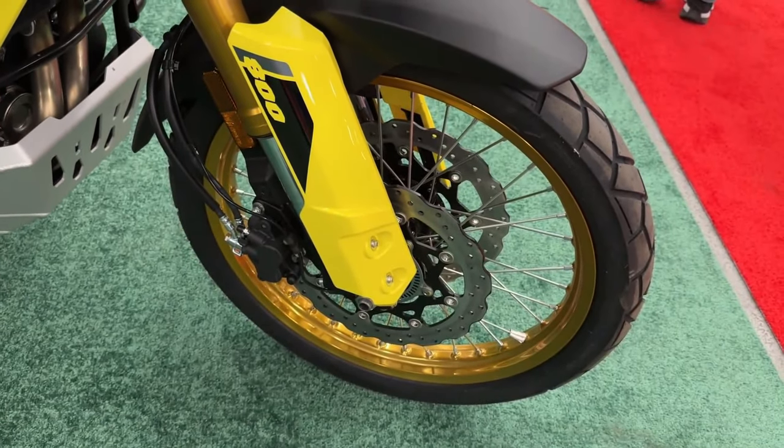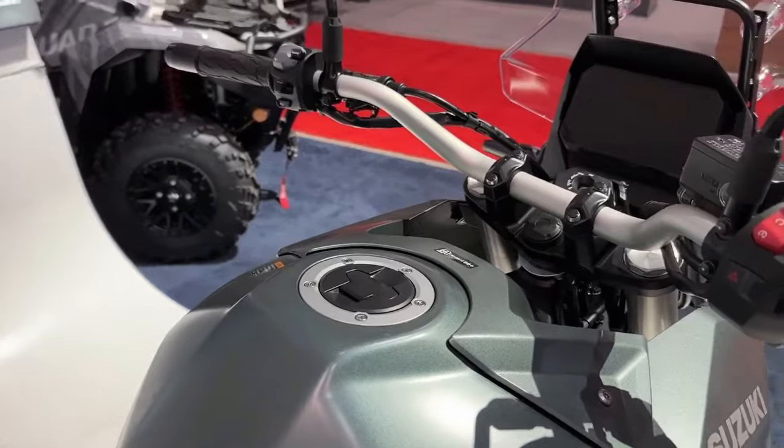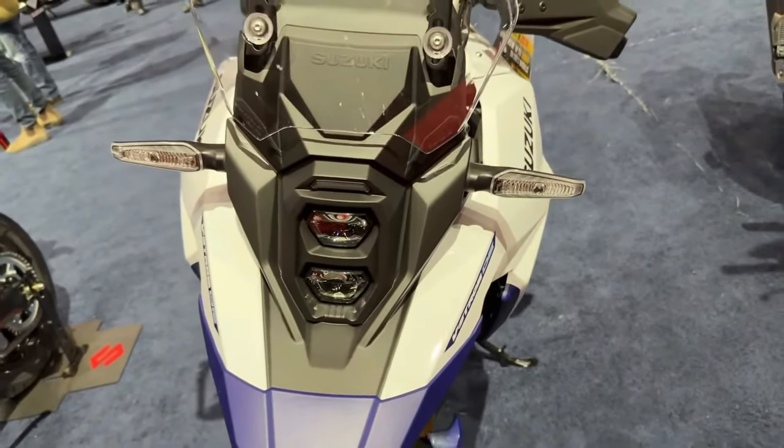It's powered by a 776cc parallel twin liquid-cooled motor linked to a six-speed gearbox. Suzuki is yet to reveal the power figures for the latest model, but we expect them to remain the same as before: 83 bhp and 78 Nm.